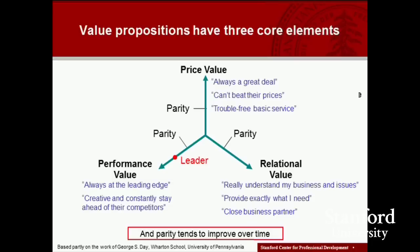Ryanair offers substantially lower prices than any other airline in Europe and yet provides good-enough quality performance — best on-time performance, fewest canceled flights, the lowest amount of lost luggage, and so on. When a company is playing that kind of game, what we want our customers to say is: you always get a great deal, you can't beat those prices, they provide trouble-free basic service. The third core value proposition is about relational value, where what we offer our customers is customized treatment, tailored offerings, complete and integrated solutions, and if appropriate, convenient rapid response — almost always based very heavily on mutual trust.